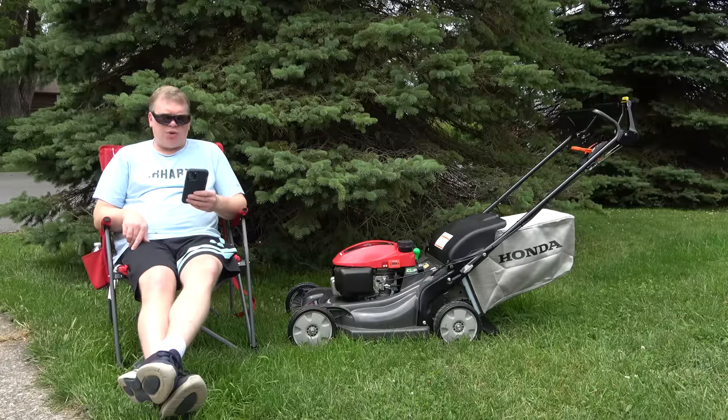American Honda has issued an immediate stop sale notice for certain HRN 216 and HRX 217K walk-behind lawnmowers. Honda is currently conducting an in-depth investigation into the product concern. All HRN 216 and HRX 217K6 product in dealer and Honda inventory will be placed on hold and cannot be rented or retailed into the market. There is no further information to share at this time.